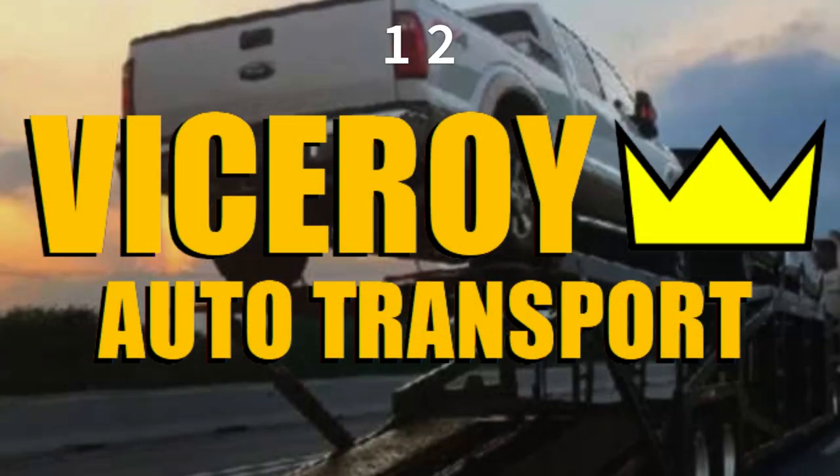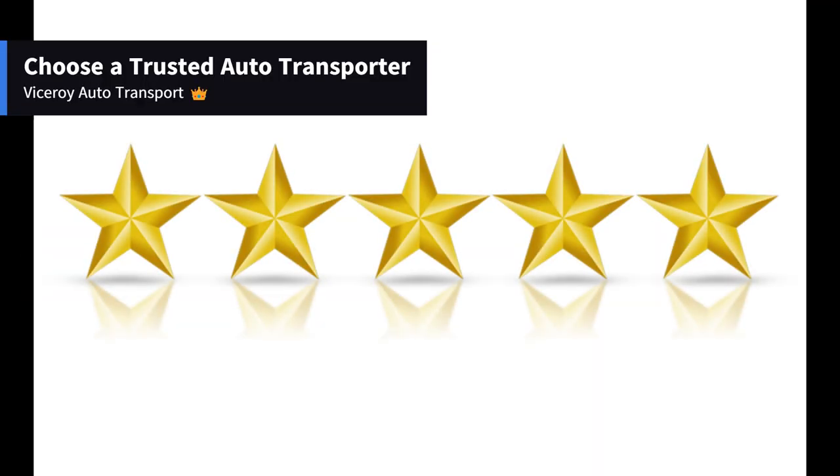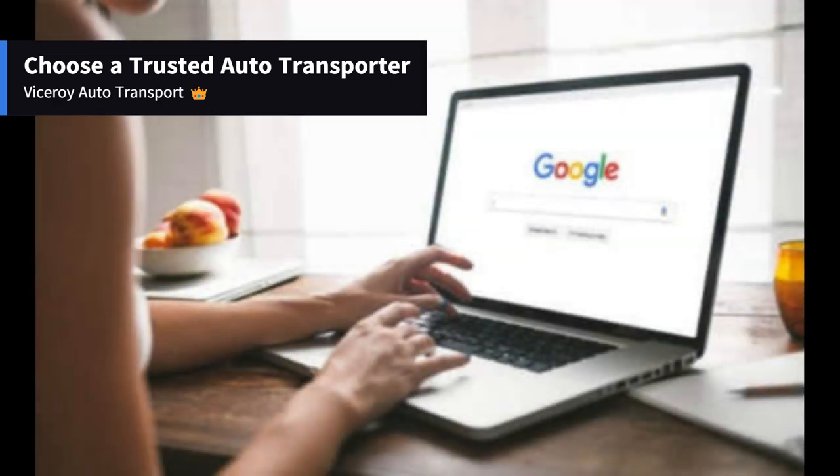Getting a car shipped is as simple as 1-2-3 with Viceroy. Here are some easy steps to follow. Step 1: Choose a trusted auto transporter. Start by requesting a quote from Viceroy Auto Transport.